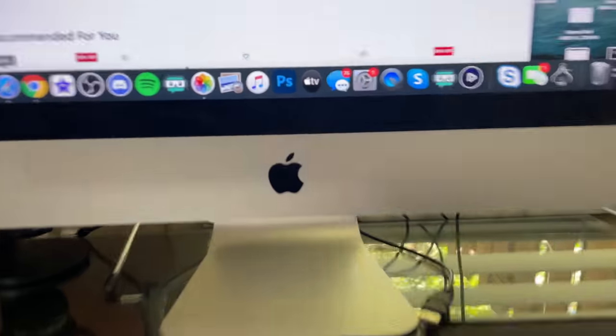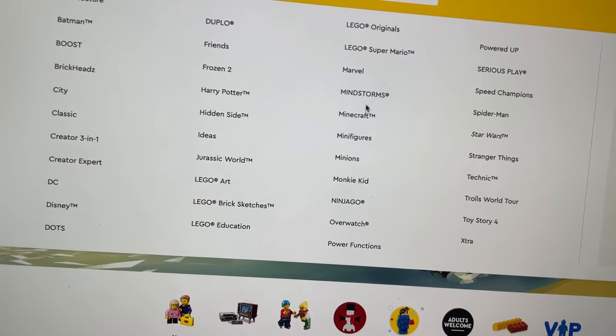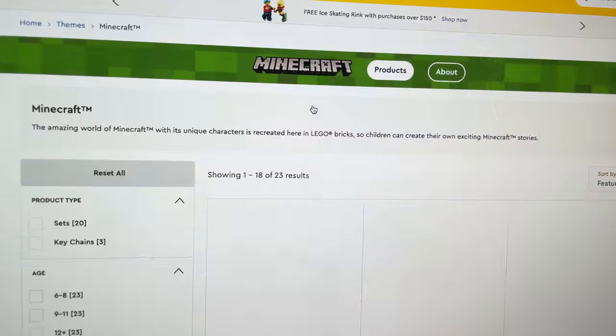Minecraft. I'm gonna start playing Minecraft again here eventually. There's also a new promo that I wanted to get.